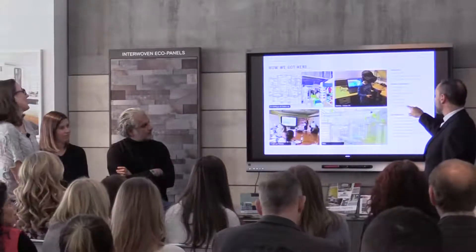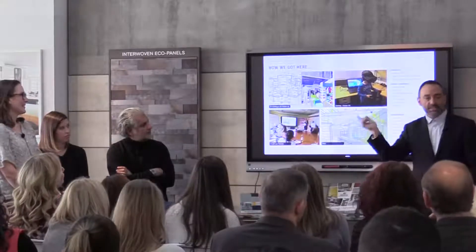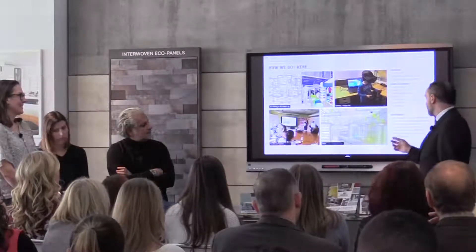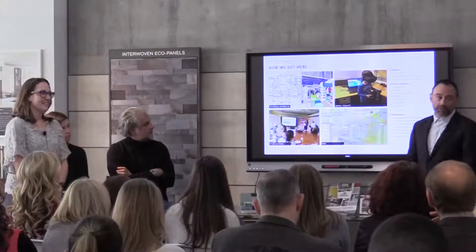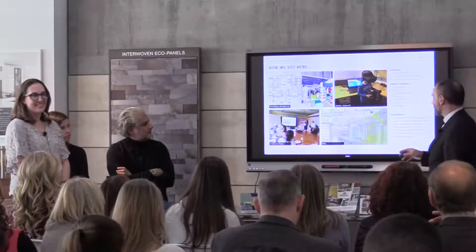Panos, Oculus Rift — that's the headset we use. Laser scans: if you're not familiar, that allows you to do a laser scan of an existing space, bring that point cloud into your modeling environment, and work from there. Enscape has been the biggest game-changer — it's a plugin for Revit where you press a button and you're in the space. It's crazy.